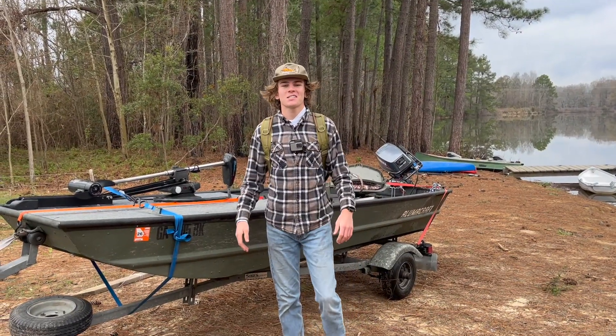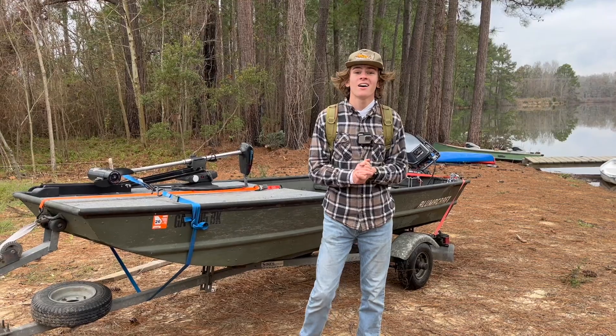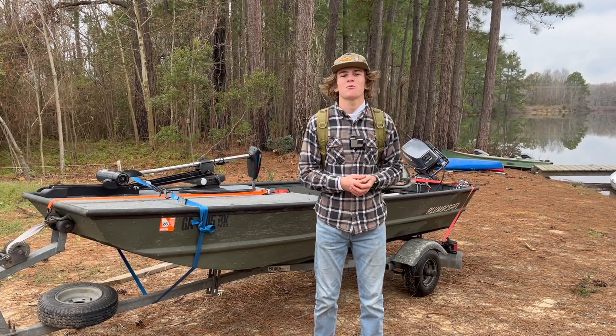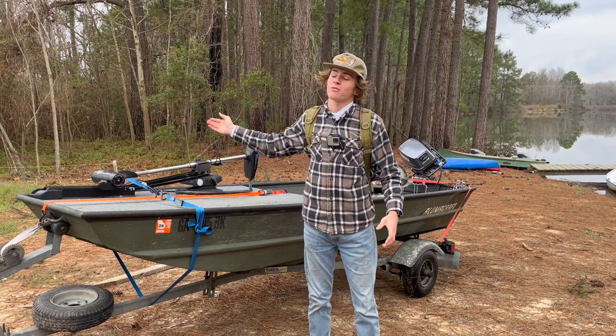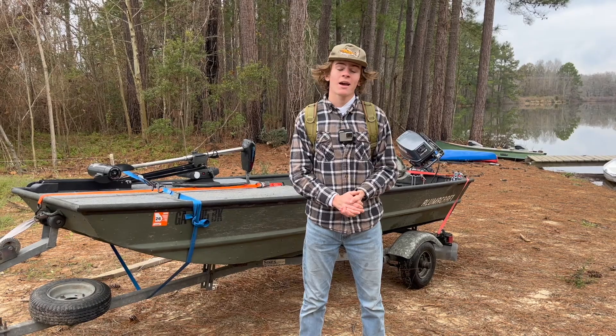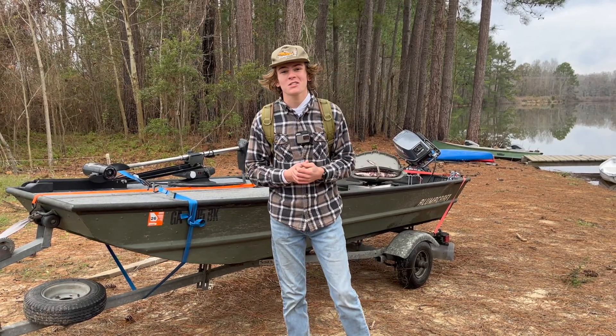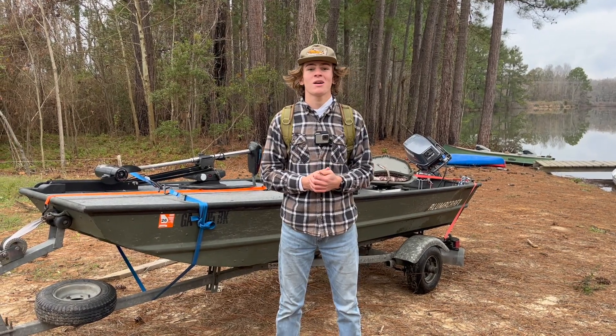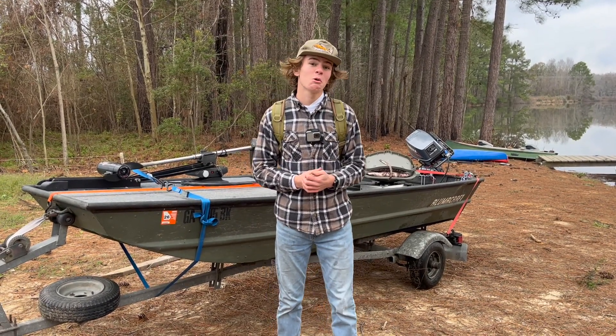Solid day of fishing this morning. We caught a ton of little bass, probably from one to one and a half pounds this morning right off the bat — they were going crazy around 10 AM. We didn't catch the mondo we were looking for sadly, but we did catch some decent ones, two and a half, three pounds. I can't wait to come back out here and catch the big one.